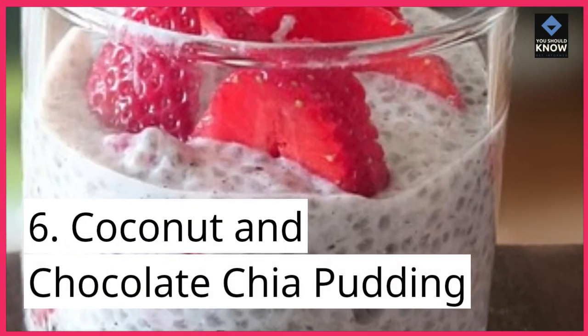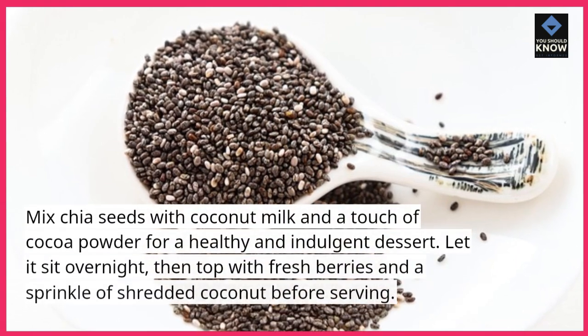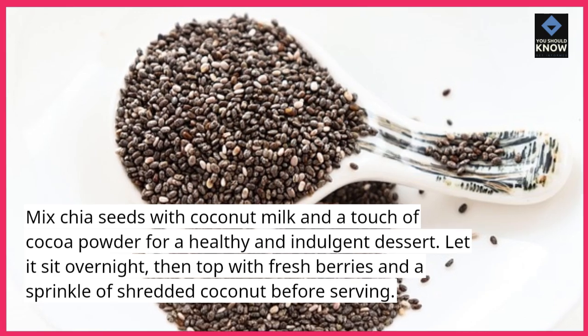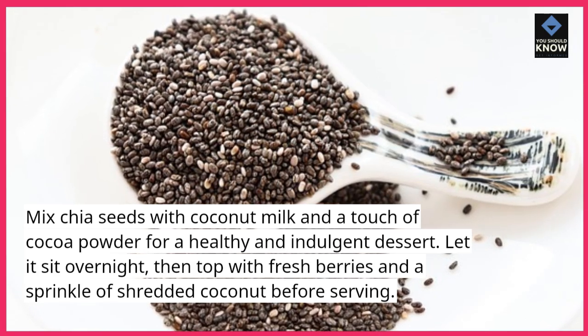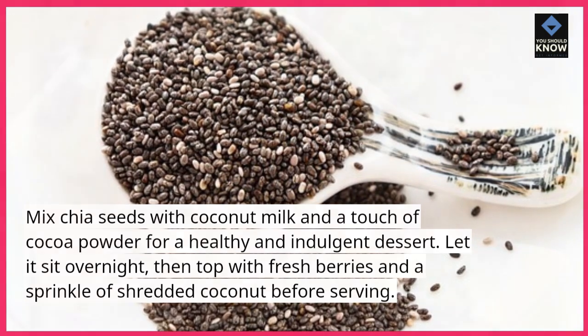Coconut and Chocolate Chia Pudding: mix chia seeds with coconut milk and a touch of cocoa powder for a healthy and indulgent dessert. Let it sit overnight, then top with fresh berries and a sprinkle of shredded coconut before serving.